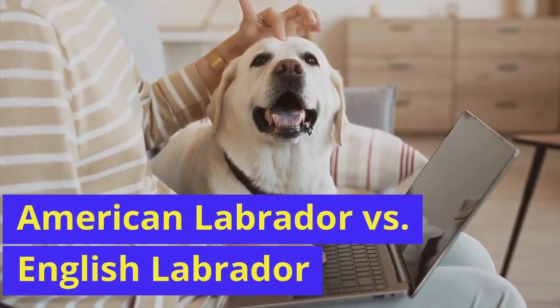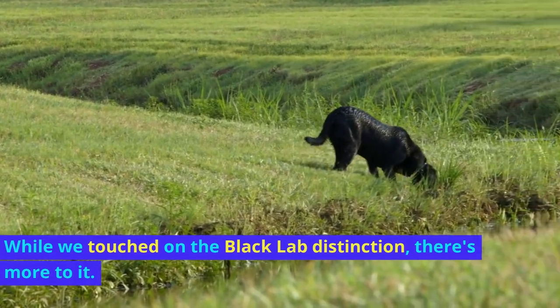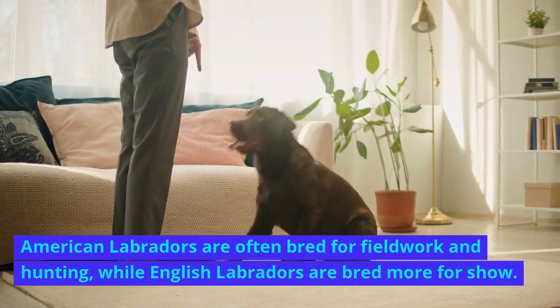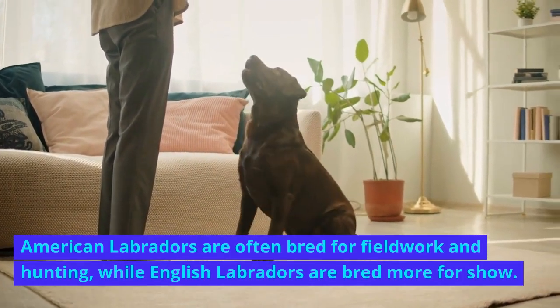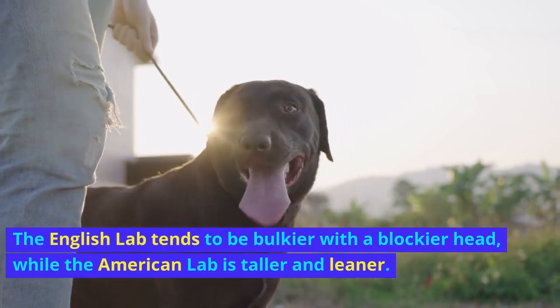American Labrador versus English Labrador. While we touched on the Black Lab distinction, there's more to it. American Labradors are often bred for fieldwork and hunting, while English Labradors are bred more for show. The English Lab tends to be bulkier with a blockier head, while the American Lab is taller and leaner.